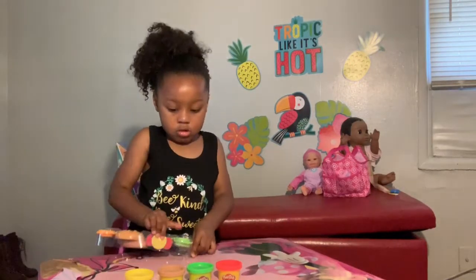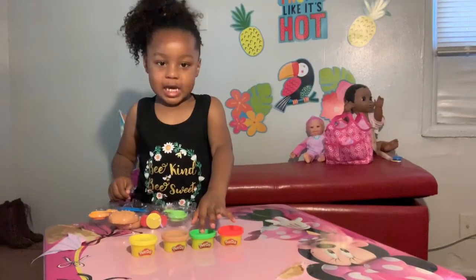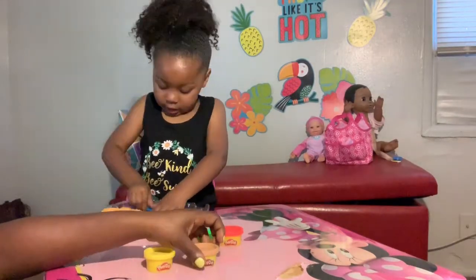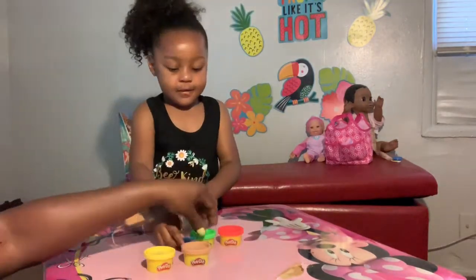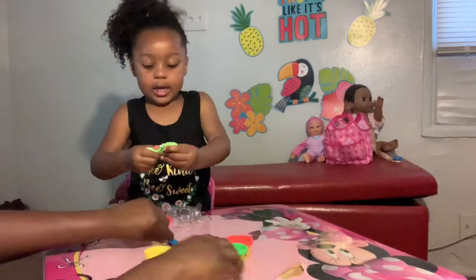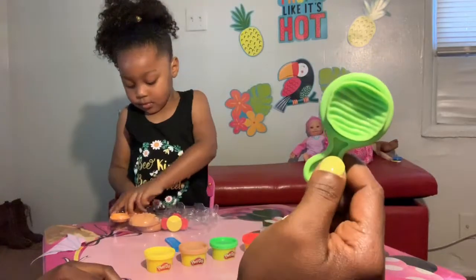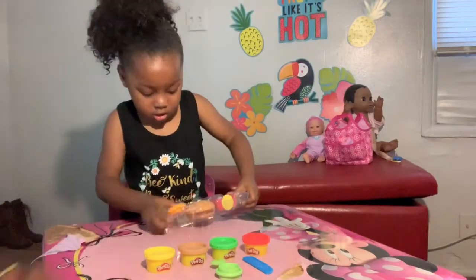What color Play-Doh do they have? Since you have those out already, let's start with that. They got red, green, yellow. Perfect. What else do you have in that set there? A knife. This is her lettuce press — it makes the Play-Doh look like lettuce. Correction: that is not a lettuce press, that's used to make the tomatoes and the pickles. Excuse us.